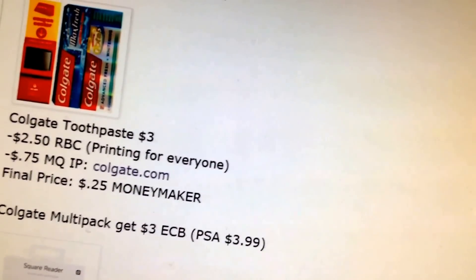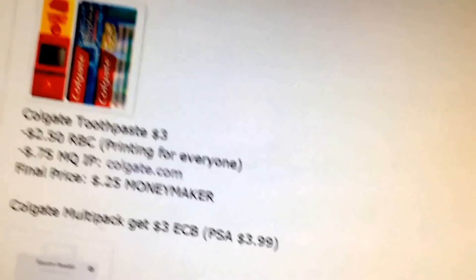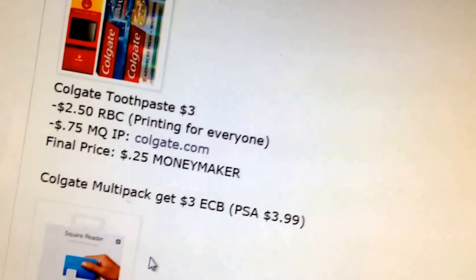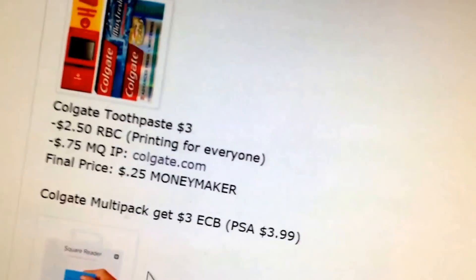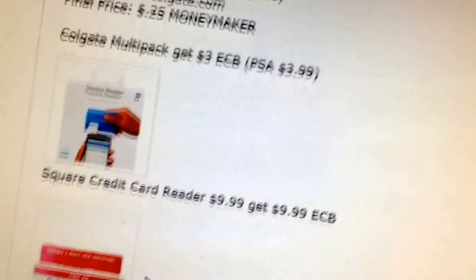Colgate Toothpaste at $3.00 — use the $2.50 Redbox coupon and the $0.75 printable — that's a $0.25 money maker. The coupon is only on the daily repair, I think, or something like that.